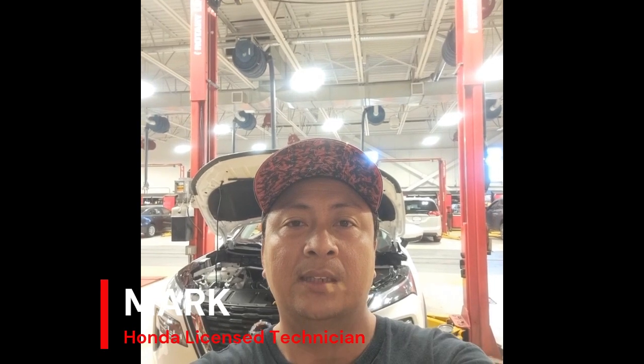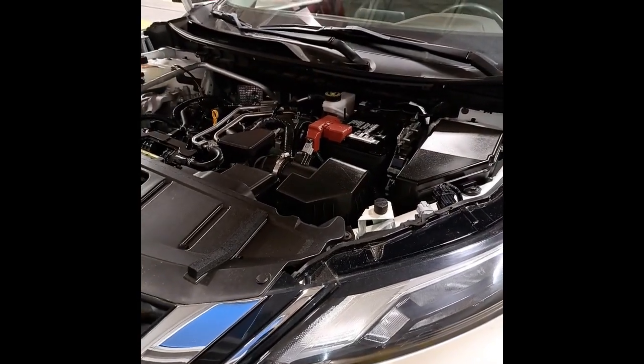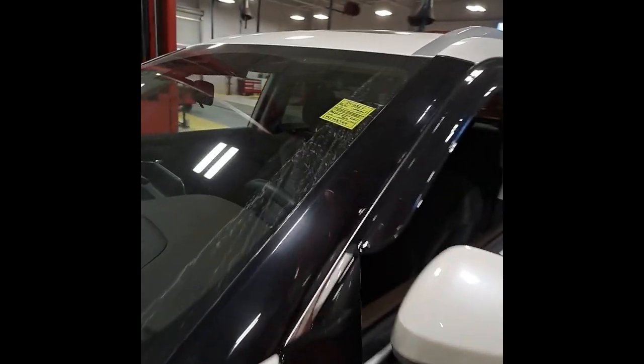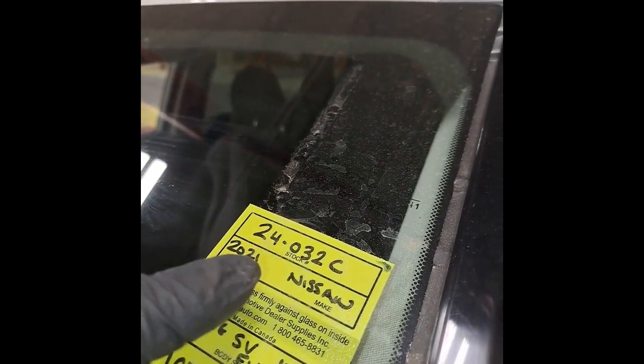Good afternoon, this is Mark, Honda Train Technician, here in Midland Honda. We have here a 2021 Nissan Rogue, color white. Stock number 24-032C.